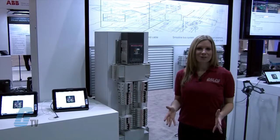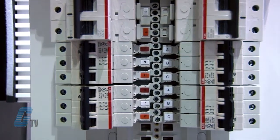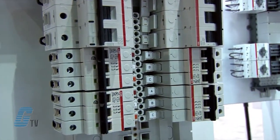It is the electrical industry's first current limiting, touch safe, fully coordinated UL67 panel board. The panel board is available with a capacity of 225 or 400 amps and can have 12, 24 or 42 circuits.